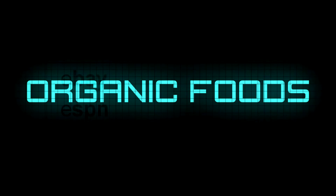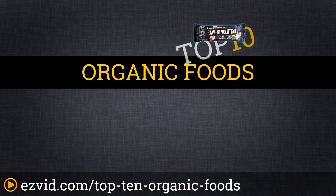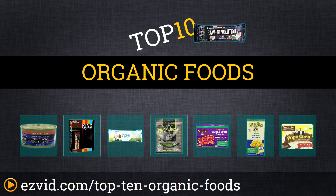The Top 10 Organic Foods. We've done the research and ranked the top 10 organic foods by nutrition, value, and taste. Let's get started with the list.